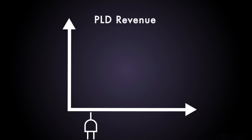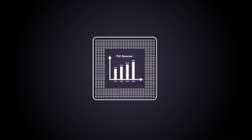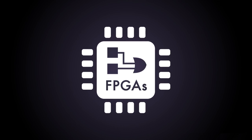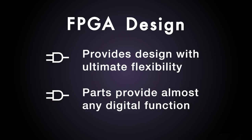FPGAs are rapidly becoming prevalent in most electronic products. Programmable logic devices now constitute a $6 billion a year business and are expected to grow to $10 billion a year by 2020, as part of hundreds of billions of dollars in finished products. They are displacing ASICs in most applications because time to market is faster and capability is nearly the same. Programmable logic provides the design with ultimate flexibility, allowing the part to provide almost any digital function.